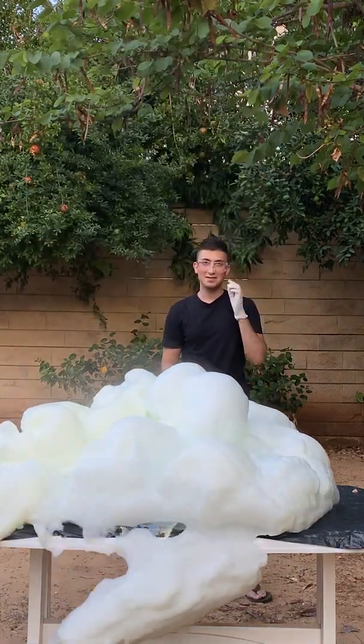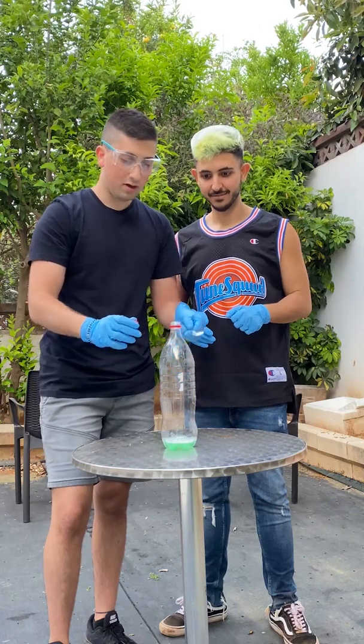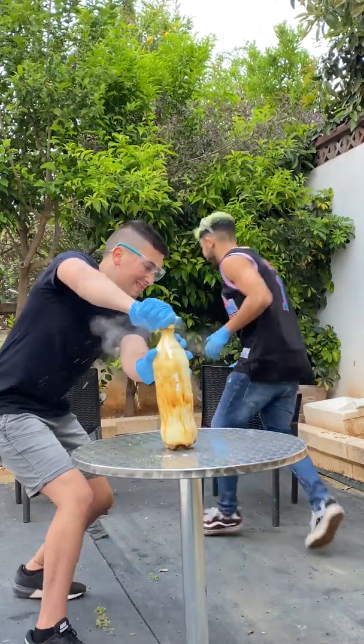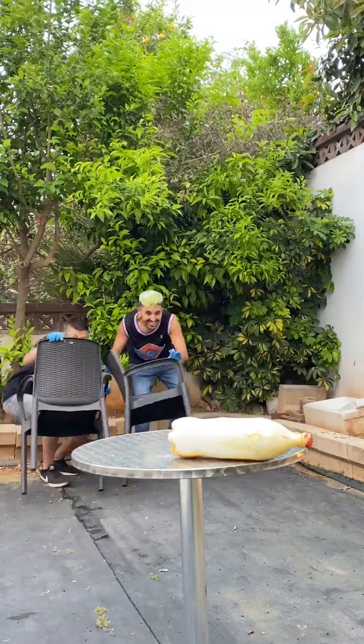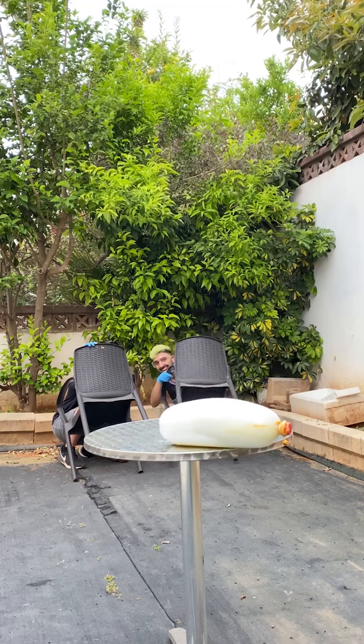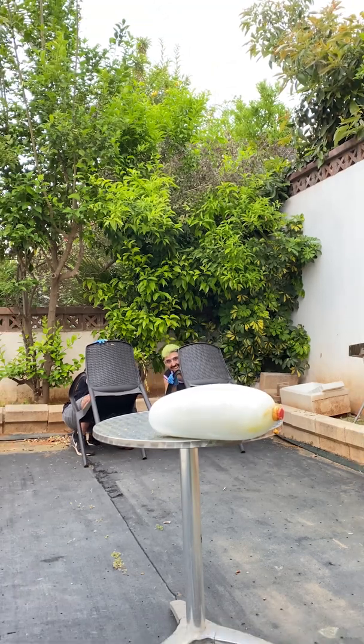And now let's do the same thing in a bottle. Potassium iodide and hydrogen peroxide create oxygen, which eventually makes the bottle explode. And guys, I promise you, it literally sounded like a bomb — my neighbors thought it was a terror attack.